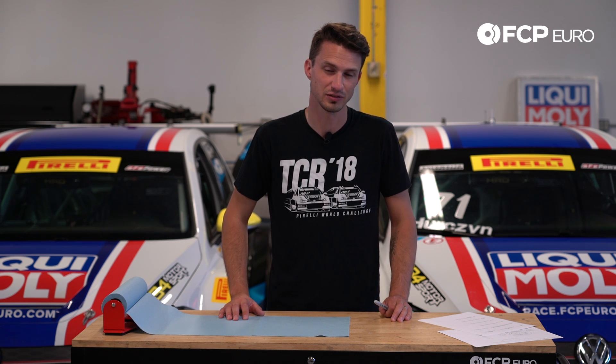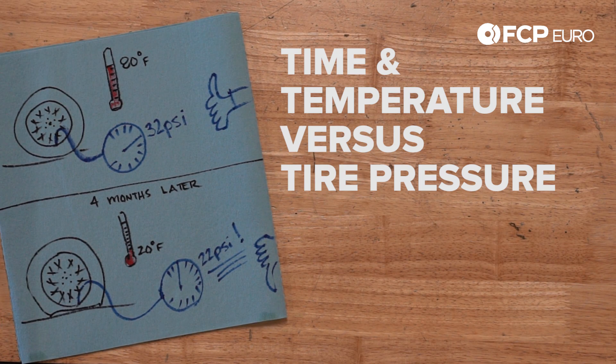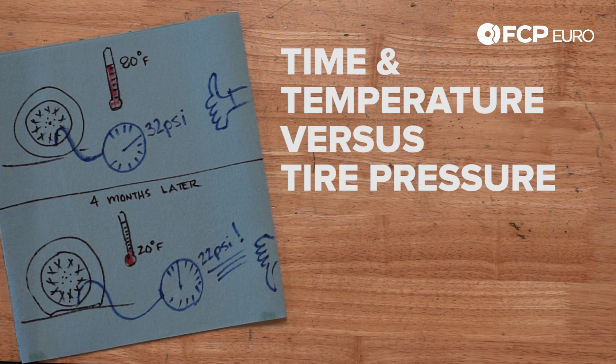Did you know your tires will lose 1 PSI every 30 days, possibly more in the fall? Today on ShopTile Engineering, we're gonna explain why. Hey YouTube, Nate Vincent here with ShopTile Engineering.